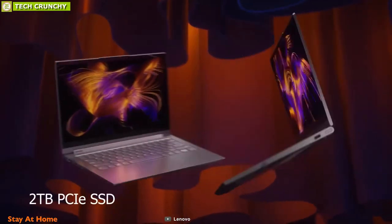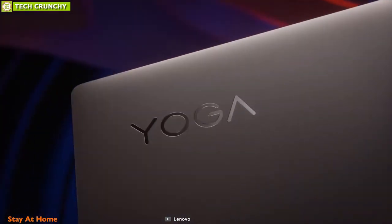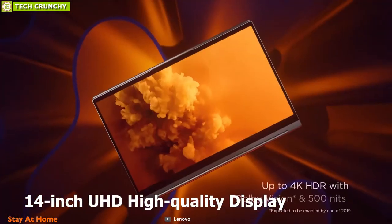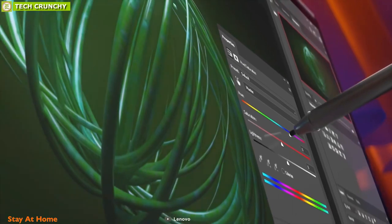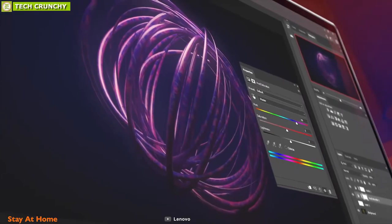This laptop features up to 2TB of PCIe SSD and Intel Iris Plus graphics which ensure great performance. It has a 14-inch UHD high-quality IPS display with touchscreen functionality so you can use it in tablet mode. Your visuals will be ultra-vivid with improved color accuracy and finer resolution for optimal pixel size and tone depth.